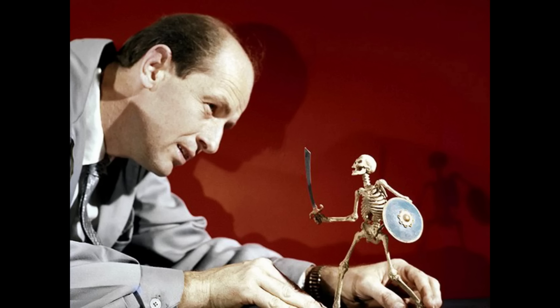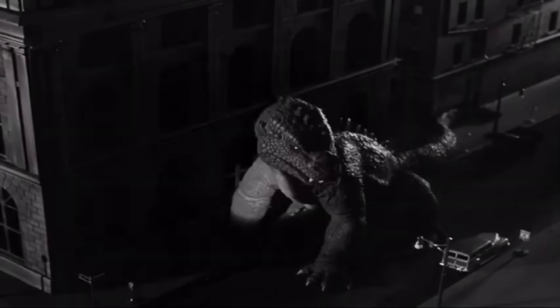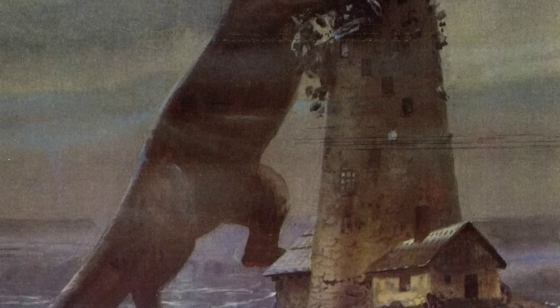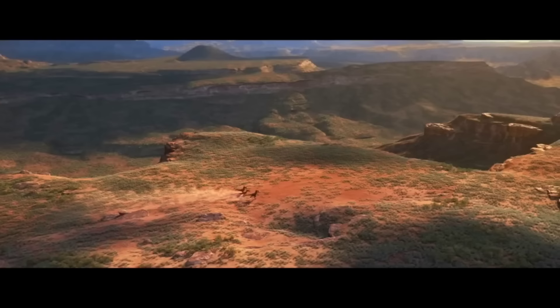Even Ray Harryhausen, who did the special effects for the movie, stated there were so many rumors from behind the scenes it's hard to tell what's true, and even he noted the early outline for The Monster from Beneath the Sea predated Bradbury's published story. Bradbury apparently knew what the producers were going for and pulled a pro-gamer move — changing the title of his short story from The Beast from 20,000 Fathoms to The Foghorn. The Foghorn is a very sad tale about a lonely monster attracted to a lighthouse foghorn, tricked into thinking it's found another of its kind.